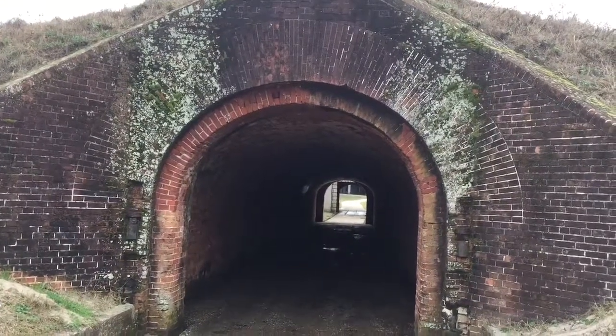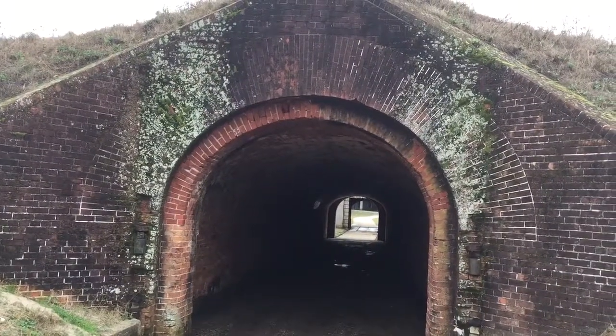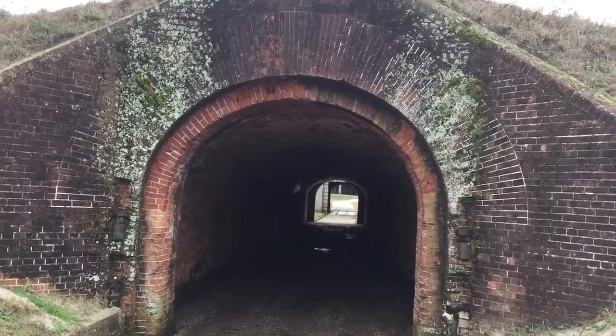Hey guys and gals, this is the entrance of historic Fort Morgan, Fort Morgan, Alabama. This fort was very relevant in the War of 1812.